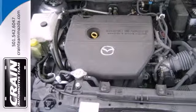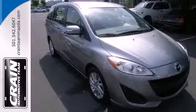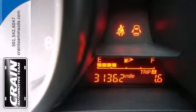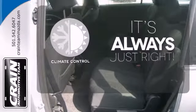Safety is a priority in this family hauler with features like anti-lock brakes with brake assist, multiple airbags, and stability and traction control. Plus you get alloy wheels and a CD player. Set it and forget it with the climate control.